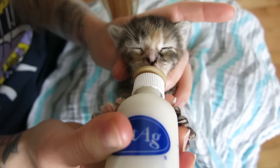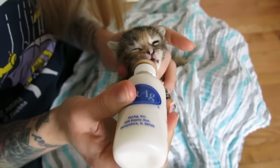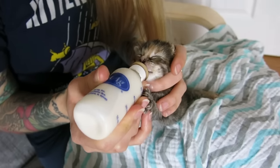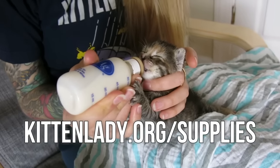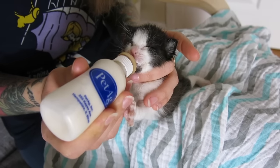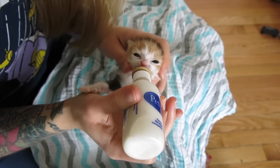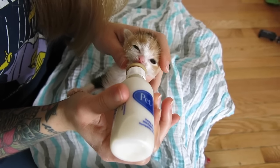First: food issues. Could it be something about what you're feeding them? Kittens cannot digest dairy products or home remedies — they need a special kitten formula that meets their unique needs. You can find links to recommended formulas at kittenlady.org/supplies. If you're feeding the kitten something other than kitten formula, please immediately stop and get them on a proper kitten formula. If they are on kitten formula, check that it's fresh, not expired, and stored properly in the refrigerator.